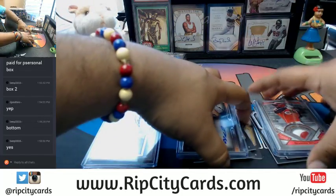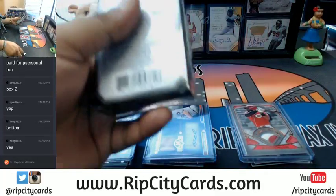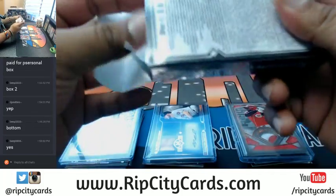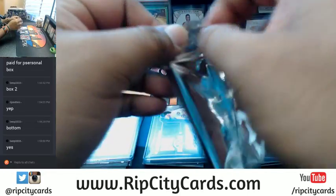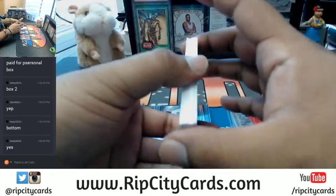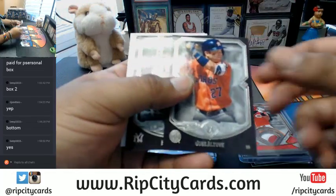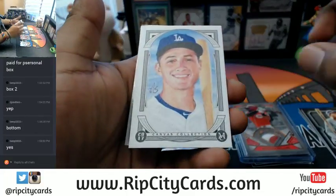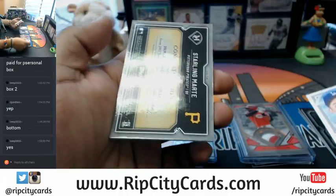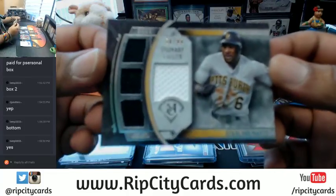And let's do our last mini here — I just have a habit of keeping them separate. All right, last mini. So we have Greg Maddux, Jose Altuve, Babe Ruth — a canvas collection, I believe it is — Corey Seager of the Dodgers, and a Starling Marte quad relic, numbered 58 out of 99, for the Pirates. And there it is — that is the break.